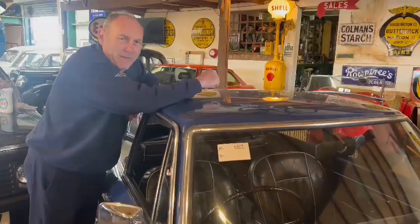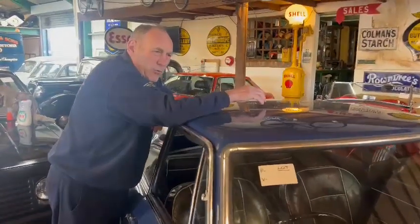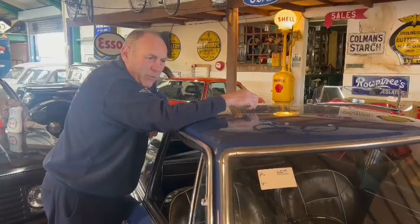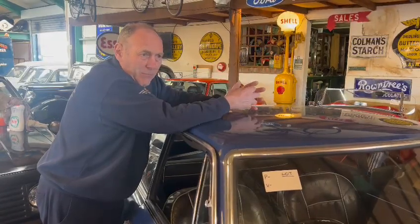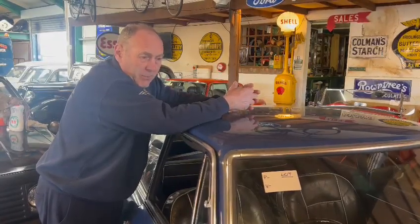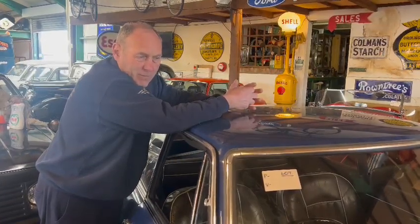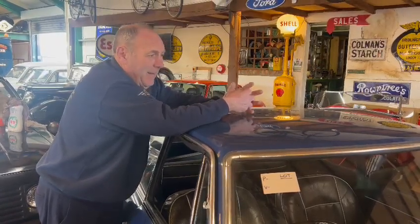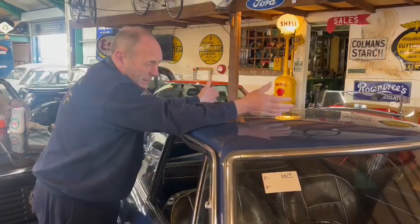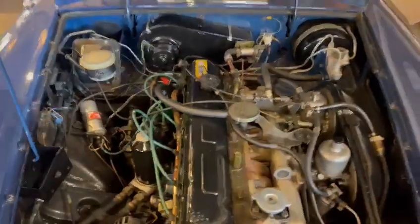No sunroof — the owner has resisted the urge to fit one, which makes it quite unusual. Most GTs of this quality have had a sunroof fitted at some stage. A good Webasto sunroof, even a number of years back, was a thousand pounds — they're not cheap — so they were generally only fitted to nice examples of MGB GTs or MGC GTs. This one hasn't got one, which personally I'd like, but it's actually nice to see a car without one.